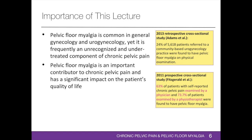A 2013 large retrospective cross-sectional study by Adams et al examined patients referred to a urogynecologist for pelvic floor conditions including pelvic organ prolapse, urinary incontinence, overactive bladder, recurrent cystitis, interstitial cystitis, and pelvic pain. 24% of the 5,618 patients referred to a community-based urogynecology practice were found to have pelvic chlormyalgia on physical examination. In a 2011 prospective cross-sectional study by Fitzgerald et al, 63% of patients with self-reported chronic pelvic pain examined by a physician and 73.7% examined by a physiotherapist were found to have pelvic chlormyalgia.